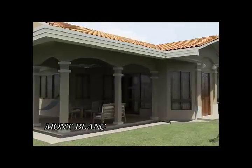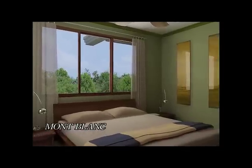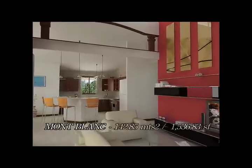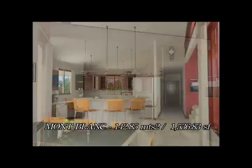The Montez Azul house model provides two bedrooms with two bathrooms, living room and dining room, kitchen, laundry room, storage area, and terrace in a 1,536.83 square foot layout.